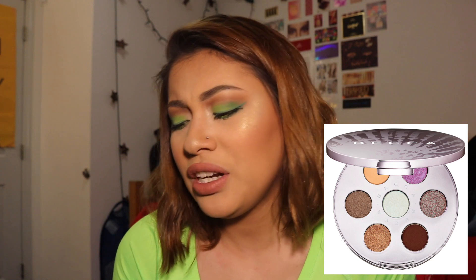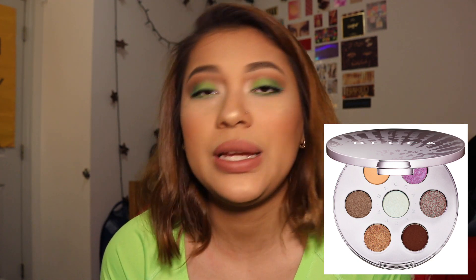Next is the Becca Ocean Jewels eyeshadow palette. I'm pretty sure Becca already came out with an eyeshadow palette alongside the Apres Ski Glow face palette, which I actually really like. Now they've come out with another one, and honestly, $35 for this little palette — no. The only color I think is pretty is the purple, but I do not wear purple eyeshadow. Purple is the one color I hate wearing unless I mix it with reds, pinks, oranges, golds, or other warm tones. I just don't want it.